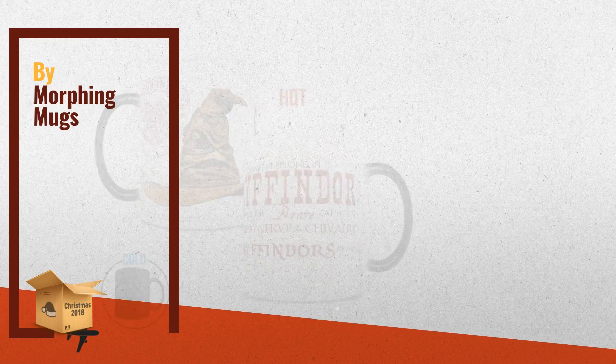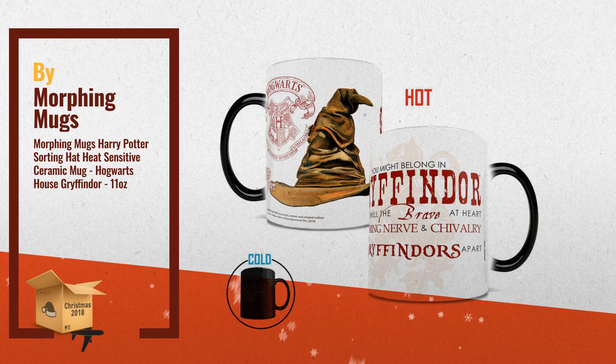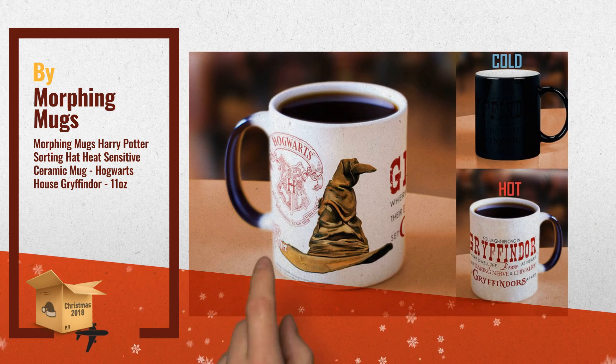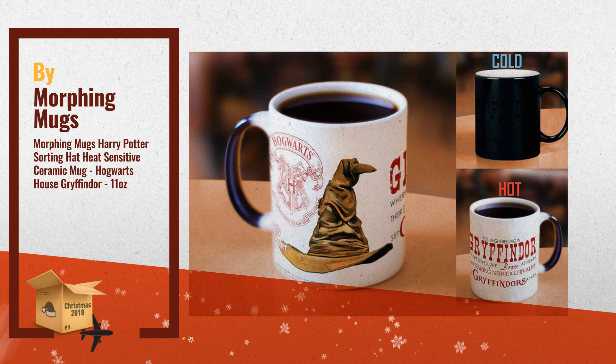Number 2: Pledge your allegiance to Gryffindor with this Morphing Mugs heat sensitive color changing mug, featuring the words of the house, an image of the Sorting Hat, and the Hogwarts Sigil — another great product by Morphing Mugs.